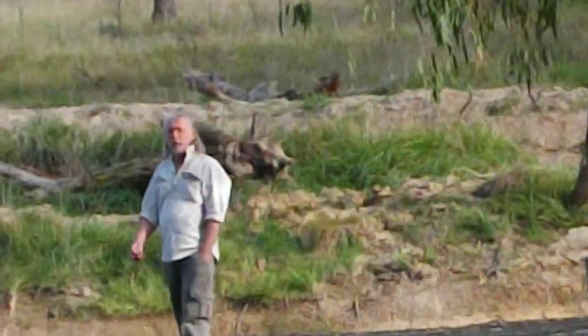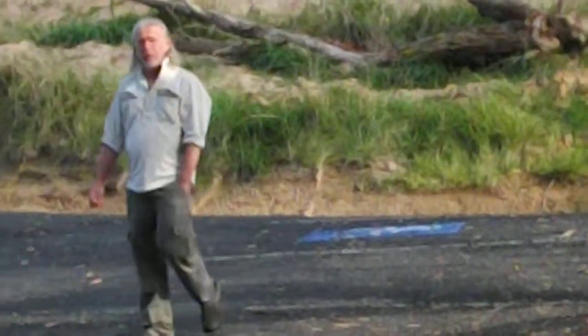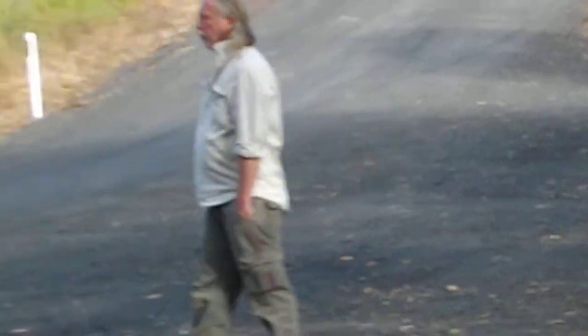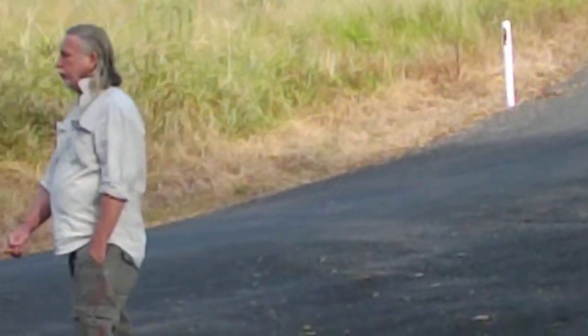We didn't get lost. But we're on our own out here. And it's a very nice view, isn't it, Ned?